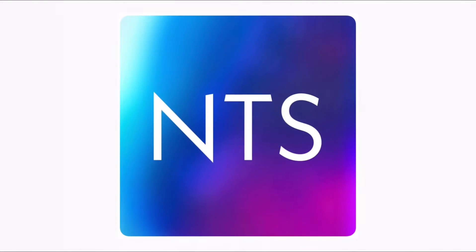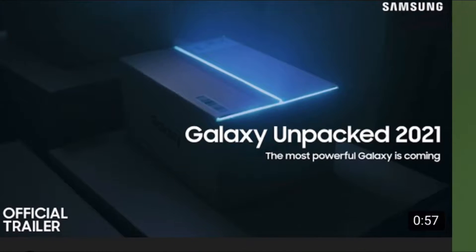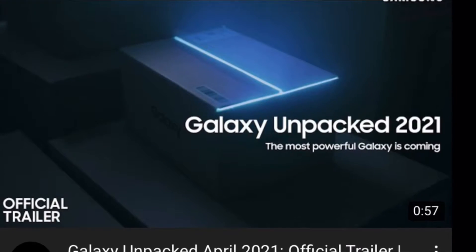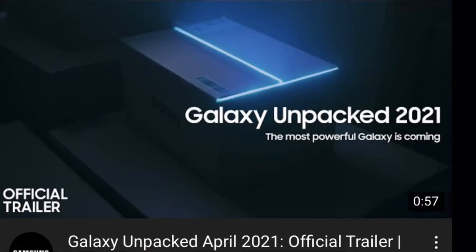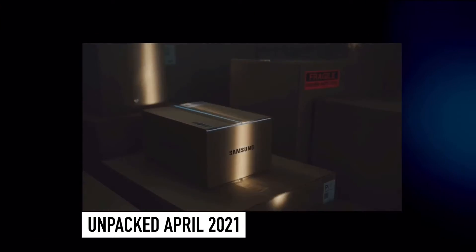Hello guys, this is Nova and you're watching Nova Tech Station. Samsung just launched a brand new trailer on their YouTube channel named Samsung Unpacked April 2021. I also uploaded the similar trailer on my YouTube channel a few minutes ago — the link is in the description. In this video, I am reacting and reviewing this trailer.